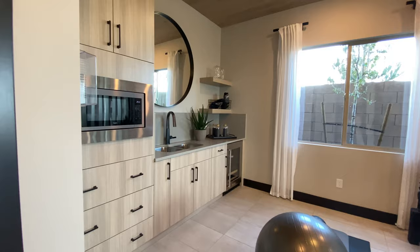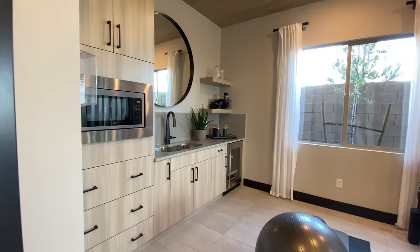This is built out as a next-gen suite, so basically someone could have all the amenities of their own home or apartment right here.